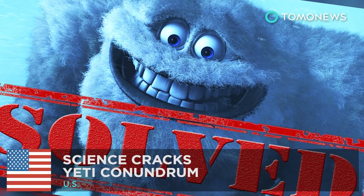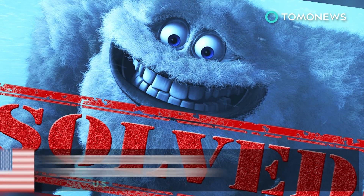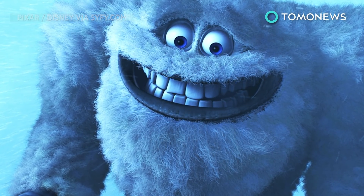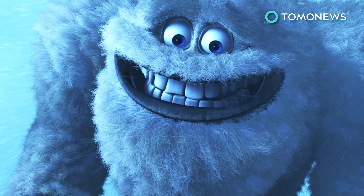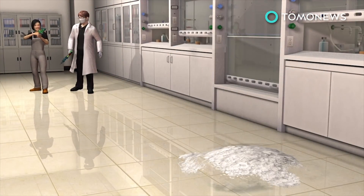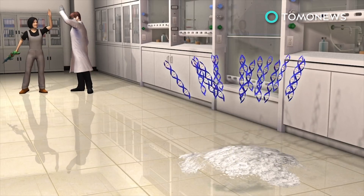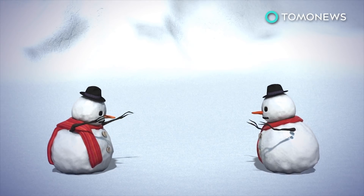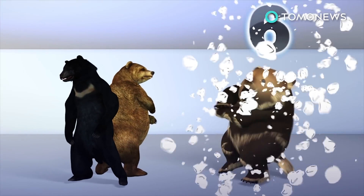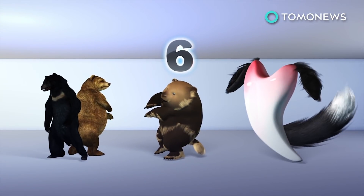Scientists crack the yeti riddle. Wicked science coming out of Buffalo, New York says the abominable snowman isn't much of a man at all. Scientists used their mad skills to analyze nine so-called yeti samples from several museum and private collections. Turns out those yeti samples were just bears and a dog — that's one Asian black bear, one Himalayan brown bear, six Tibetan brown bears, and some dog's tooth.